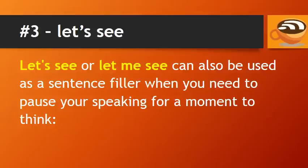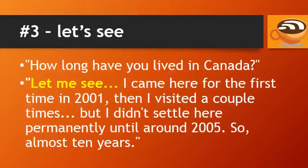Let's see or let me see can also be used as a sentence filler when you need to pause your speaking for a moment to think. For example: how long have you lived in Canada? Let me see — I came here for the first time in 2001, then I visited a couple times, but I didn't settle here permanently until around 2005, so almost 10 years. We use let me see to get a moment to think.